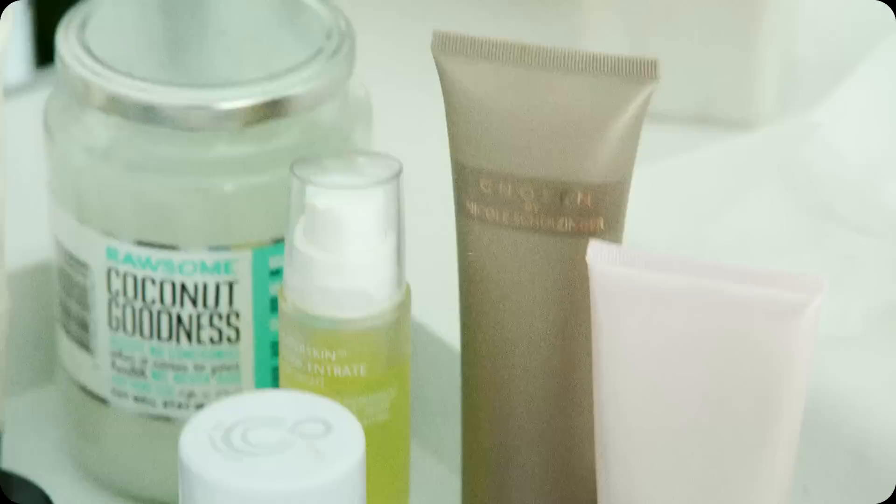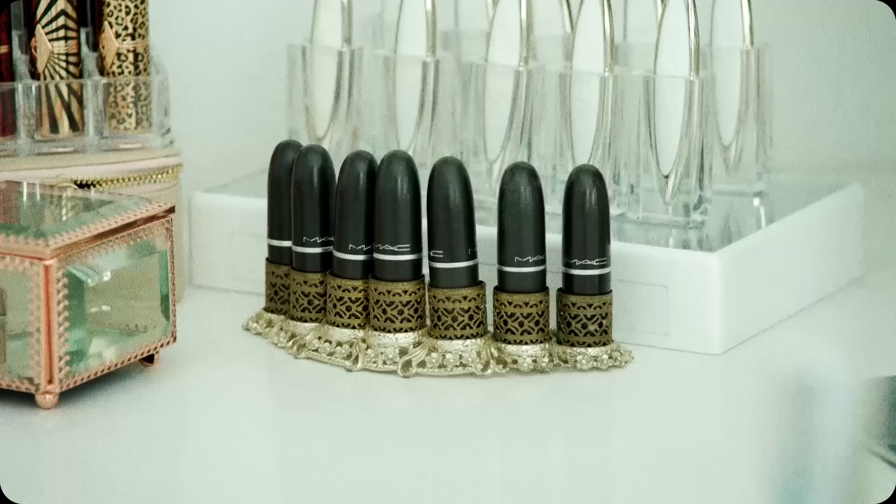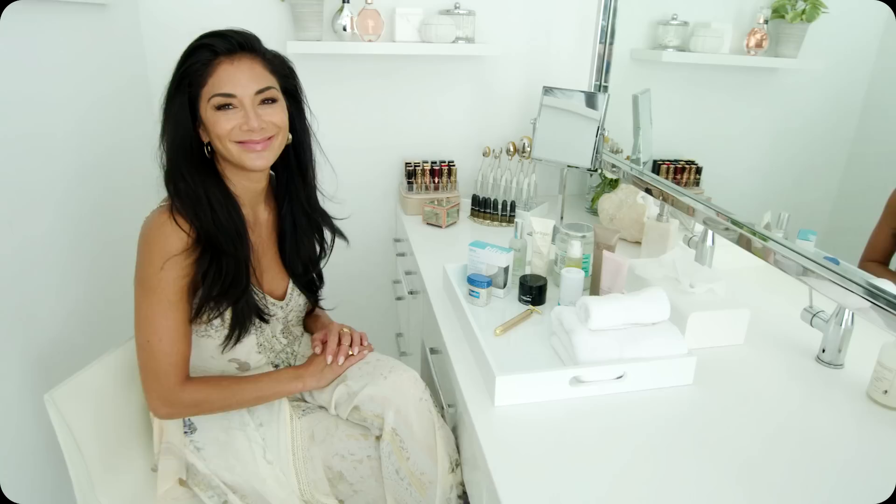Even though my house is pretty modern and I try to keep it kind of sleek and clean, I like to add little pieces to add character. This little lipstick holder actually means a lot to me because it's from my grandma, from my G-mall. A little piece of hers with me.